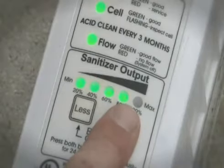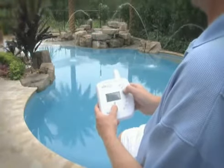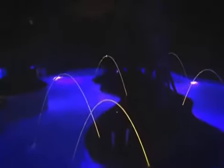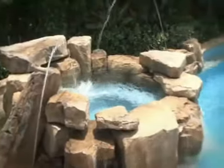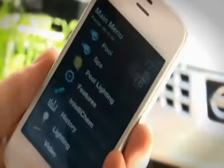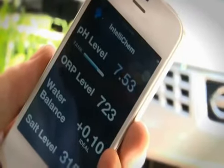And talking about push-button convenience, pool control systems allow you to set separate run times for different features like heating, lighting, water features, and more from practically anywhere — even your iPhone or iPad — at any time, to maximize energy savings.